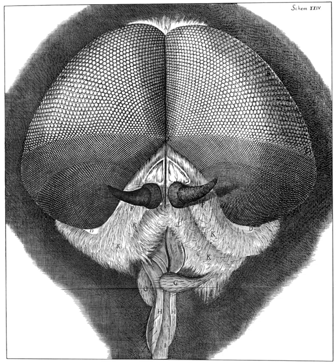Micrographia, or some physiological descriptions of minute bodies made by magnifying glasses, with observations and inquiries thereupon, is a historically significant book by Robert Hooke about his observations through various lenses.